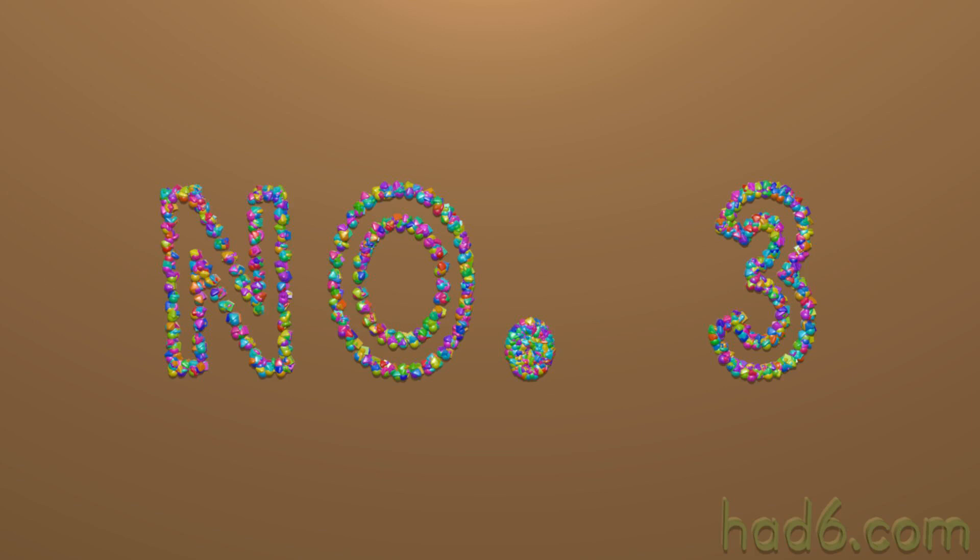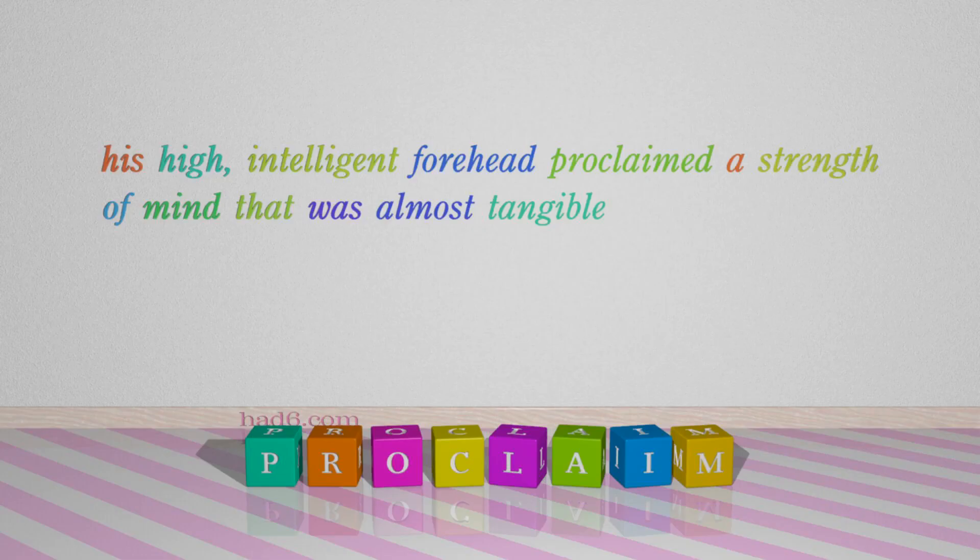Number 3: Proclaim. Which means: indicate clearly. For example, his high, intelligent forehead proclaimed a strength of mind that was almost tangible.